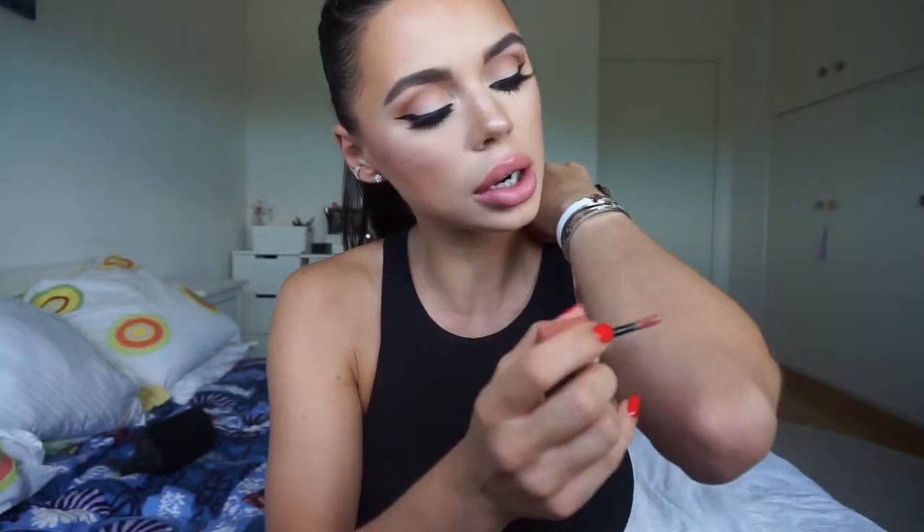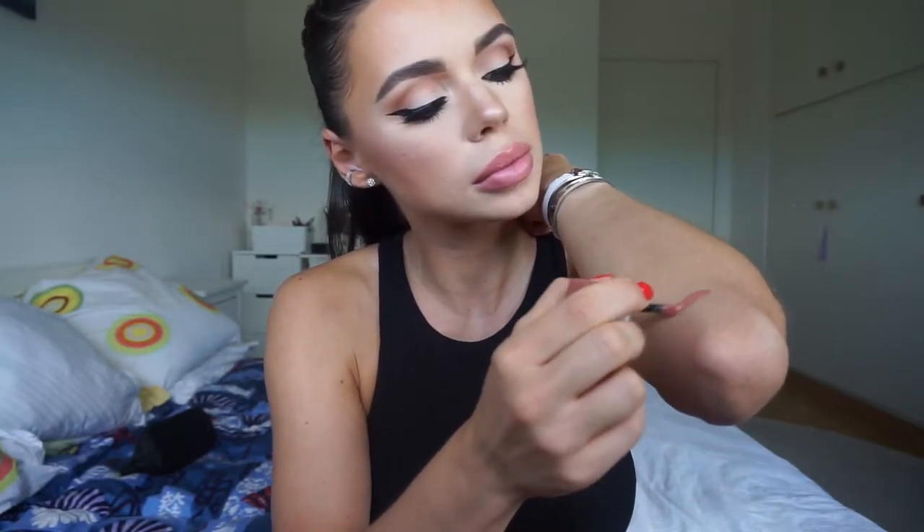My first favorite nude lipstick is the shade Cool Brown by Bourjois, Rouge Velvet Edition. It's a liquid matte lipstick, so it dries down and it's transfer proof. It has a very good lasting power. Here is the color — it's not really a cool brown.